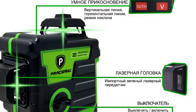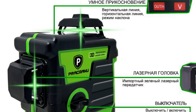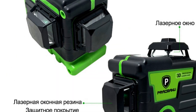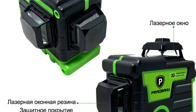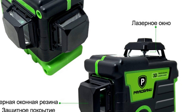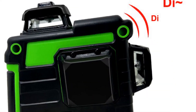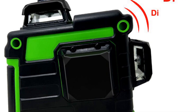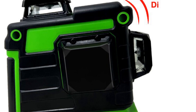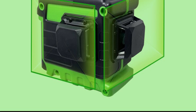The Prakmanu Laser Level boasts impressive specifications. Equipped with 12 lines, it provides comprehensive coverage and enables precise alignment in multiple directions. This level of accuracy is crucial for achieving professional-grade results. The laser level is powered by a lithium battery with a capacity of 2,400 mAh, ensuring long-lasting performance and eliminating the need for frequent battery changes. With the Prakmanu Laser Level, you can work continuously without interruptions, boosting productivity and efficiency.